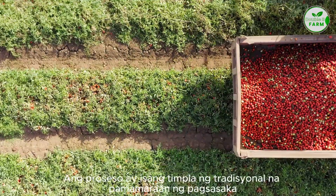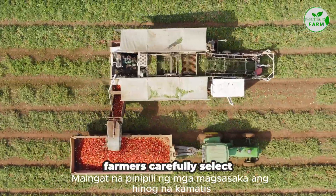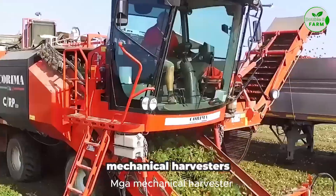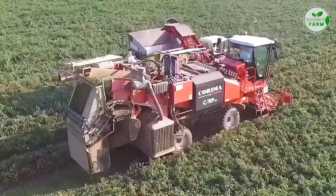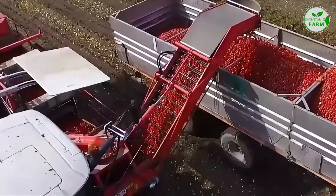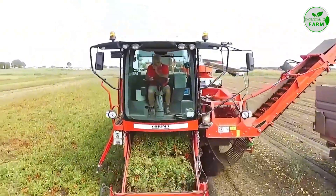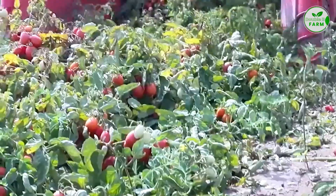The harvesting process is a blend of traditional farming techniques and modern machinery. Farmers carefully select ripe tomatoes, ensuring the best quality for ketchup production. In large-scale operations, mechanical harvesters are used to efficiently gather tomatoes from the fields.